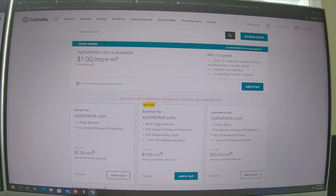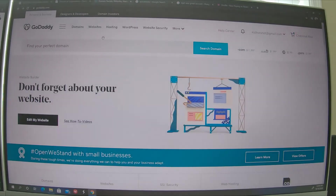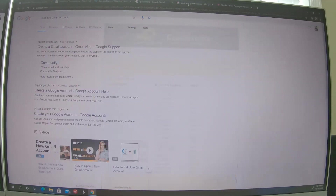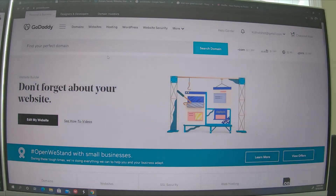The average sale price is $22 — so according to GoDaddy you could make yourself $2,240 if you buy XYZ Hotshot. Pretty silly, just ignore that. So now that we have our name through the division of corporations, we can get a Gmail account — that's step two. Step three is GoDaddy to make sure you can get your domain name and grow your website in the future.